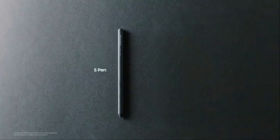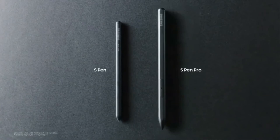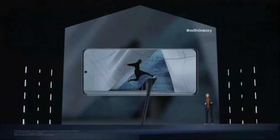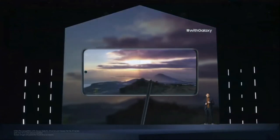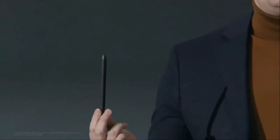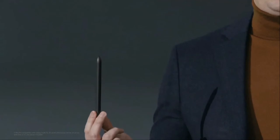We're introducing two new independent S Pens today: the standard model, now bigger with a more comfortable grip, and the more advanced S Pen Pro. The S Pen Pro lets you take advantage of all the great Bluetooth features you've come to love, like using Air Actions to snap a photo remotely, control your music player, or click through a presentation — across all our latest S Pen-supported Galaxy devices. The S Pen for S21 Ultra will be available at launch, and the S Pen Pro will be available later this year.